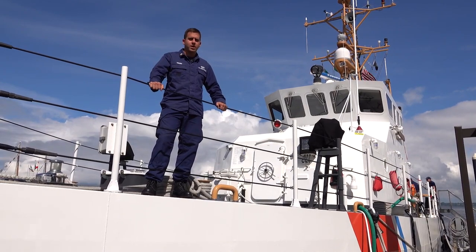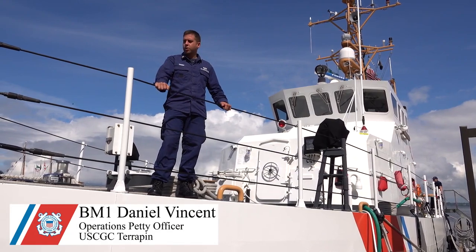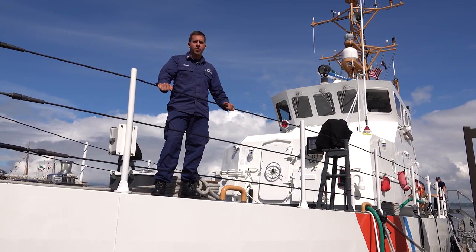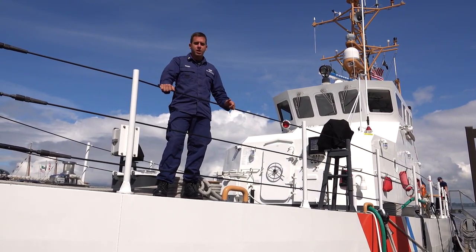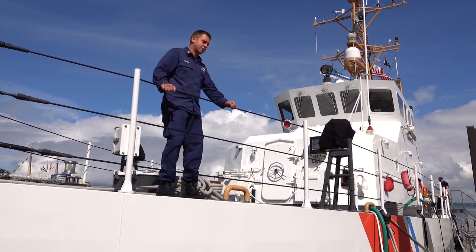Welcome to Rosefest 2021. I'm BM1 Vincent and I'll be giving you a tour today on board the Coast Guard Cutter Terrapin, where our primary mission is search and rescue and law enforcement, stationed here in Bellingham, Washington. Come aboard as we take a tour.